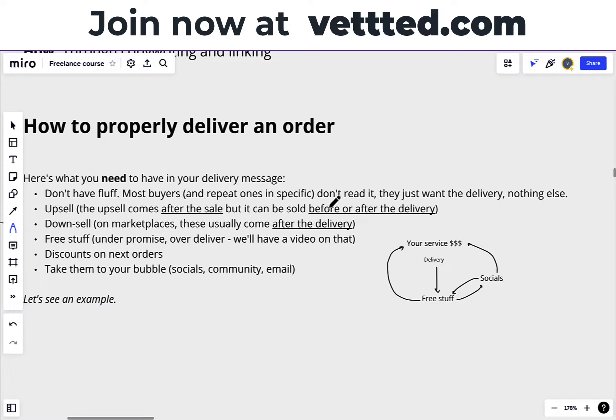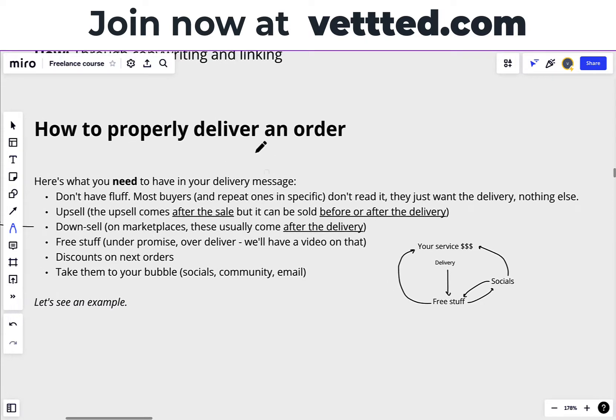Don't say something along the lines of, 'Thank you, buyer, for purchasing this service. I'm very thankful that you allow me to work on your website.' This is fluff. Nobody cares about this. So don't do it. I'll be covering an example of my exact delivery messages.